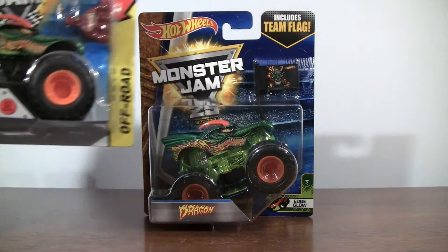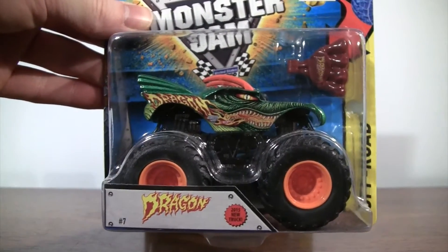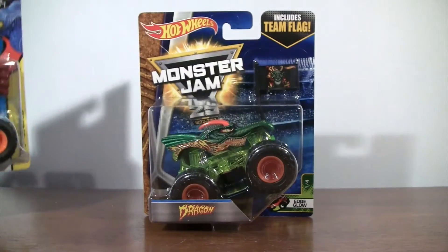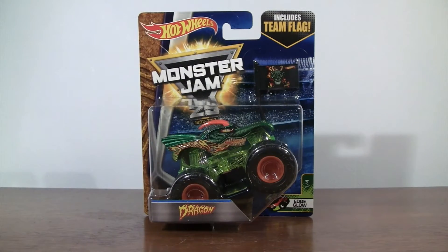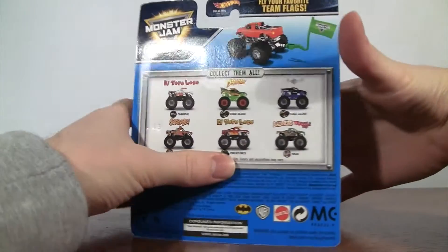Back in 2015, he was a new truck in the Battle Slammer series and he was number seven back then. So let's go ahead and take a look at this version of Dragon.